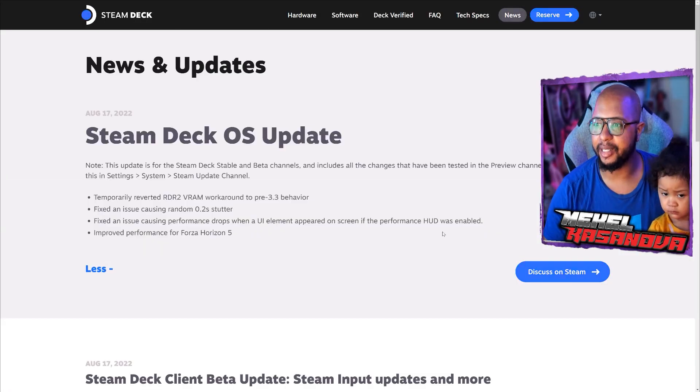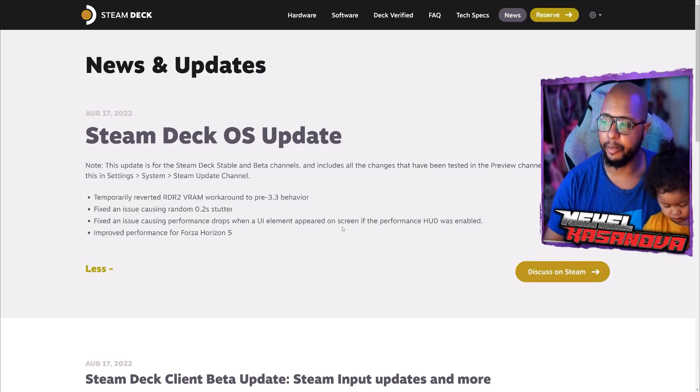We're going to go over to the site. So these are the updates — it's going to be a very short video. It says "Steam Deck OS update" — note: this update is for the Steam Deck stable and beta channels and includes all the changes that have been tested in the preview channel. You can opt into this in system settings: go to Settings, System, then Steam Update Channel. The fixes include: temporarily reverted RDR2 VRAM workaround to pre-3.3 behavior, fixed an issue causing random 0.2-second stutter, and fixed an issue causing performance drops when a UI element appeared on screen and the performance HUD was enabled.